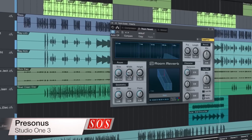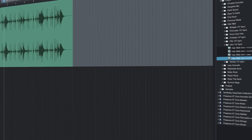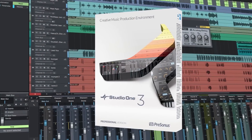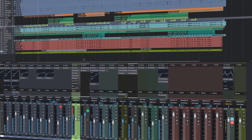PreSonus Studio One 3 has been touted by its makers as the next standard in songwriting and production. Looking at the long list of new features, including touchscreen support, songwriting tools and a sleek new interface, could this be the version that makes you switch DAWs?